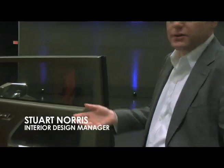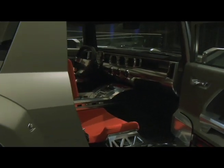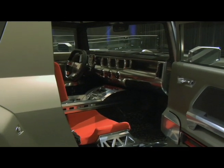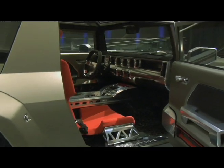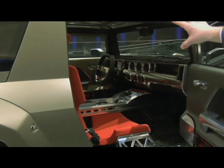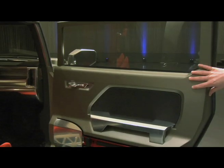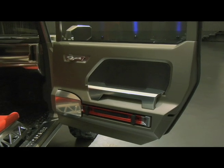Our approach with this interior was really to take the structural components of what Hummer is all about and expose those, making them into the design features of the interior. What we've got here is an extremely horizontal cross-car feel to the instrument panel, with an extruded aluminum cross-car beam forming the main feature of the overall interior. The door carries over the exposed sheet metal feel from the exterior.